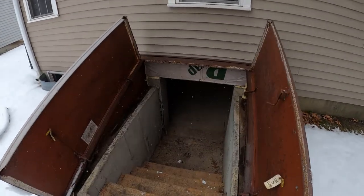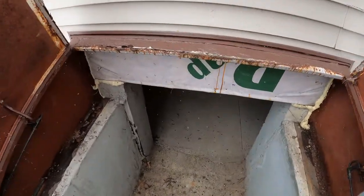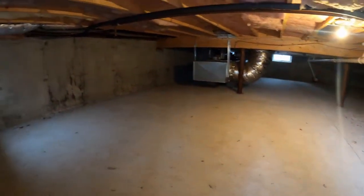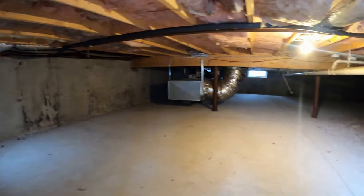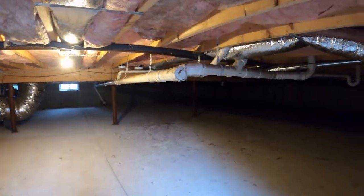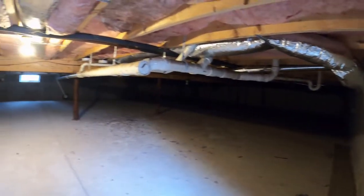Here is the basement space. It is accessed from outside through a bulkhead. It is a crawl space; however, it does have a finished cement floor and it's quite spacious, going the whole length. The furnace is right there.